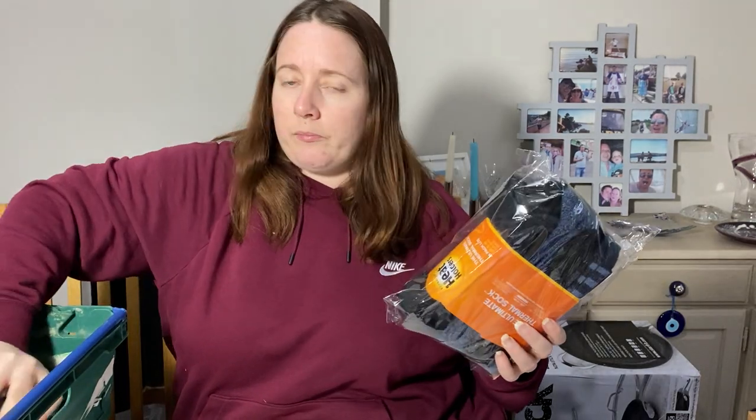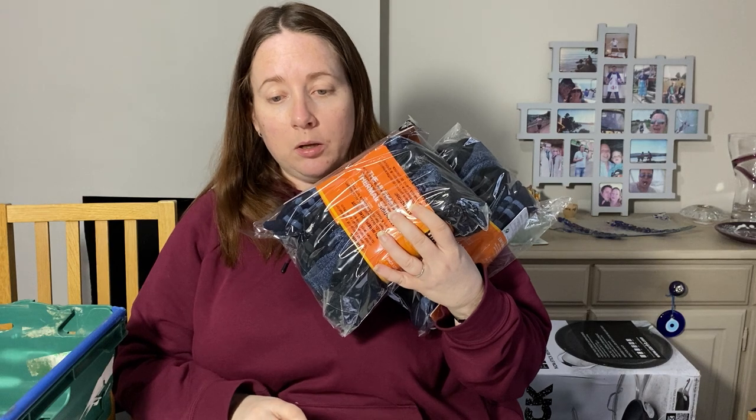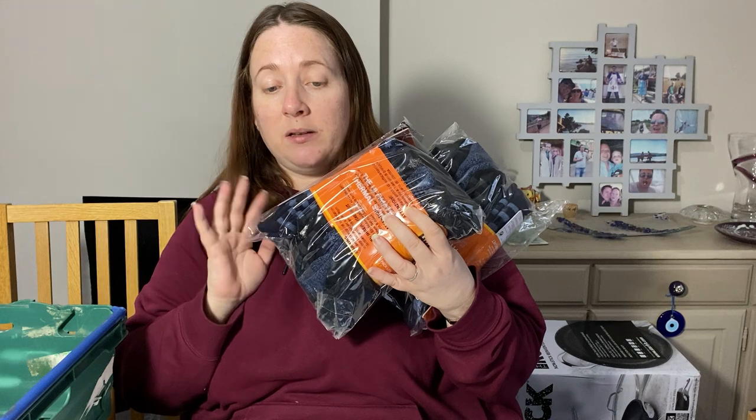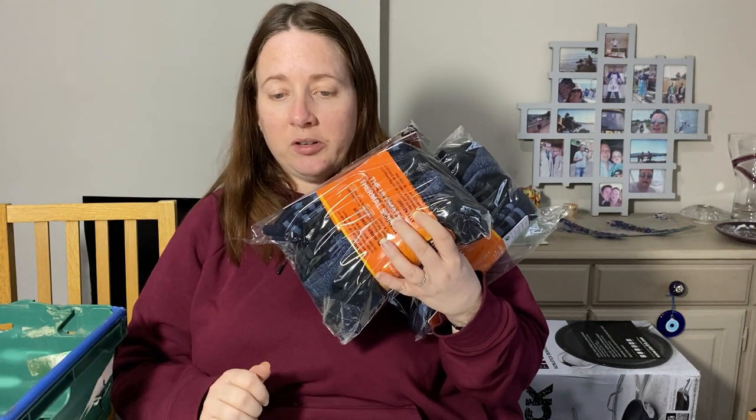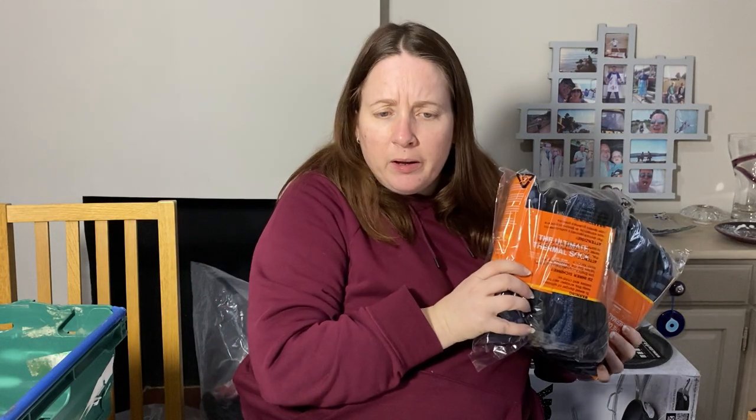Thermal socks — sold two packets to the same person. They cost £2.82 a pack, so just under £6, and we sold those for £30. I think they're going GSP.